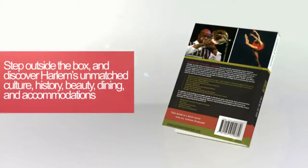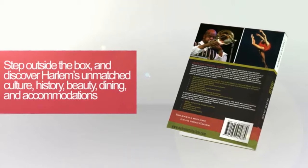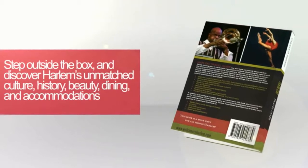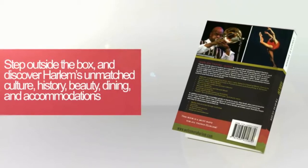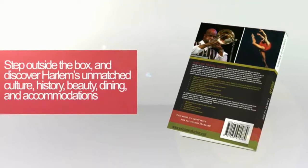Step outside the box and discover Harlem's unmatched culture, history, beauty, dining, and accommodations. Leave the well-traveled road behind, and join us to discover Harlem in an up-close and personal way.